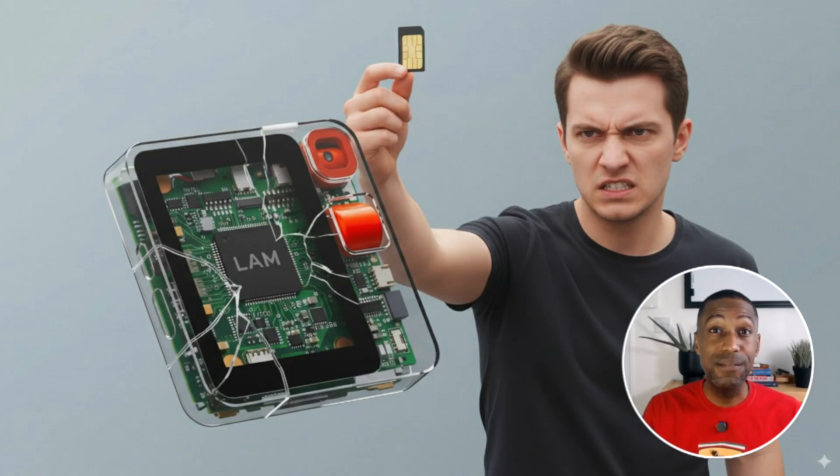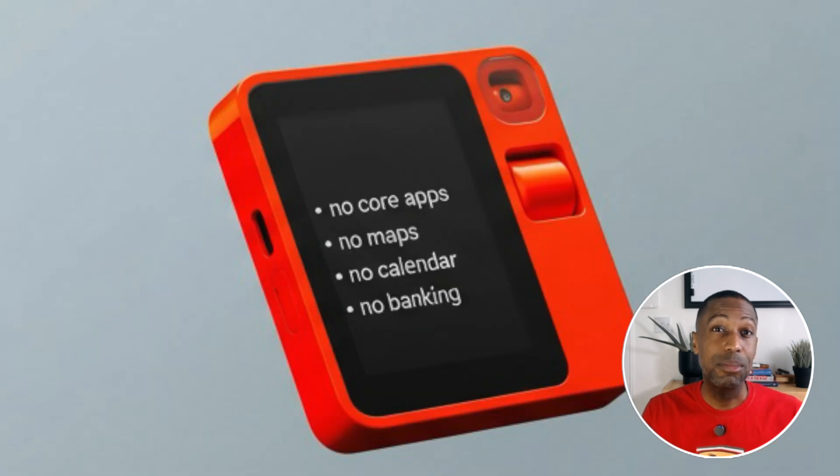Second: missing essentials. The R1 required a SIM card but didn't let you make phone calls or send text messages. Why did it need a SIM card? That was an unknown question for so many customers. It shipped with no core apps — no maps, no calendar, no banking — just a handful of demos that often didn't work. Imagine buying a phone replacement only to realize it can't replace even the most basic functions of your phone. That disconnect between expectation and reality is UX malpractice, and in some cases people call it dark UX — and for products, that can exist.